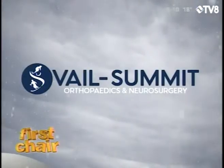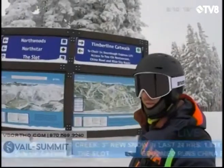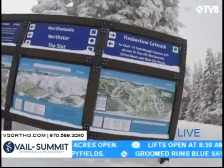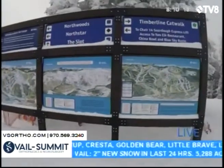First Chair is brought to you by Vail Summit Orthopaedics and Neurosurgery, keeping you active. I can't quite start riding yet — I'm still a few minutes away from being able to show you guys the live conditions, but I just wanted to point out the three maps that it takes to show how much terrain is on Vail.